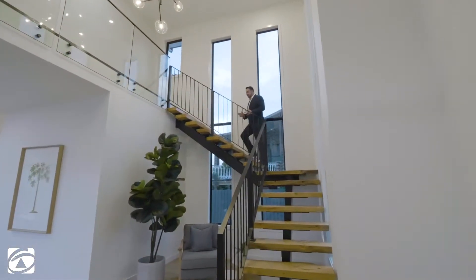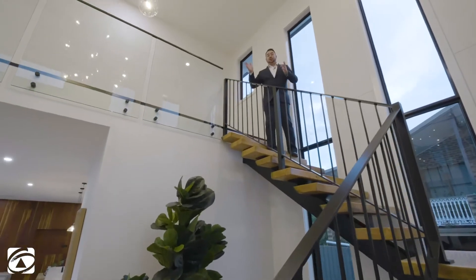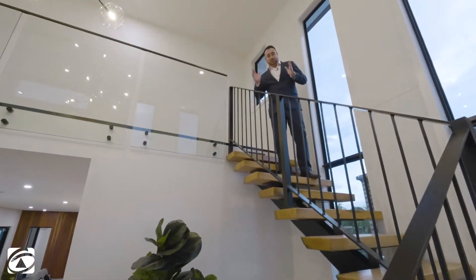Now if you want to talk about impressive features, check out the Floating Timber Staircase. This leads straight out to the luxurious Master Suite, which is absolutely gigantic.